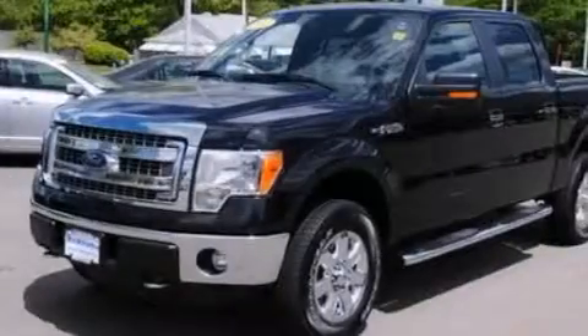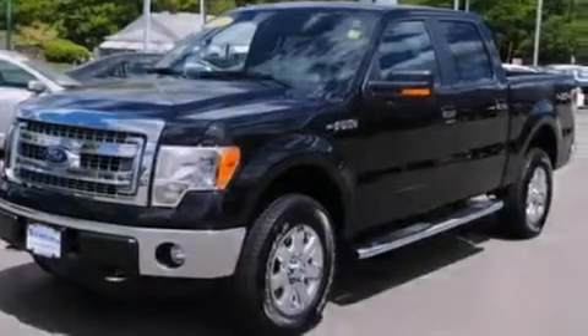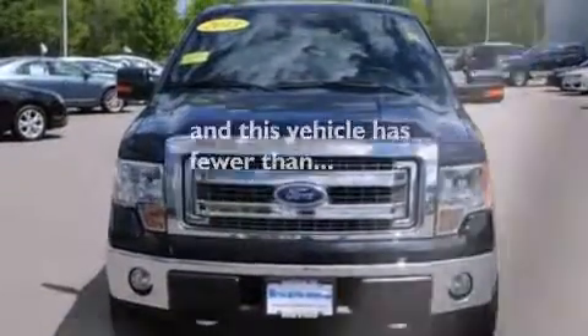Side impact airbags, air conditioning, a split folding rear seat, and this vehicle has less than 12,000 miles.